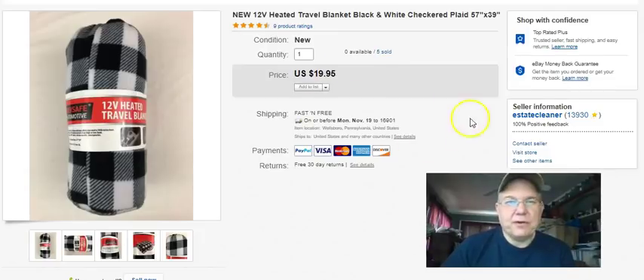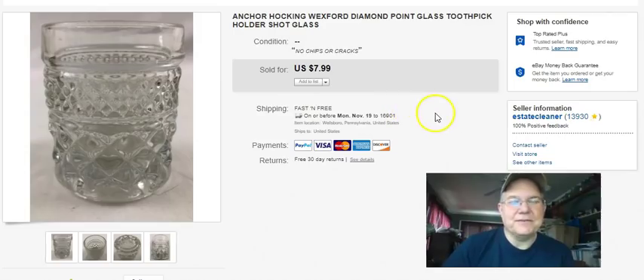Electric blanket - I paid nine dollars a piece for these blankets. I had five of them originally, they're all gone now. It took a long time for them to start selling but when they did they sold out quick. Listed March 18th, sold September 25th for $20 free shipping. I wasn't making a killing - just a little bit - and I don't think I'll do that again.